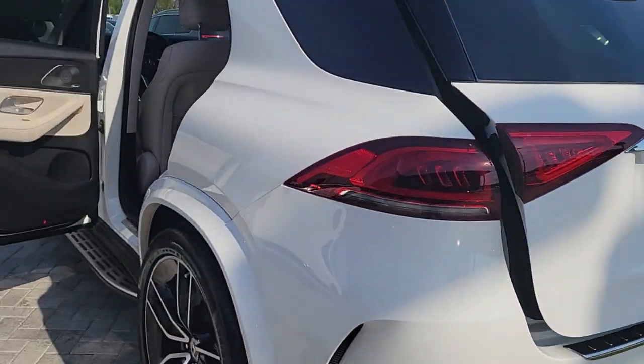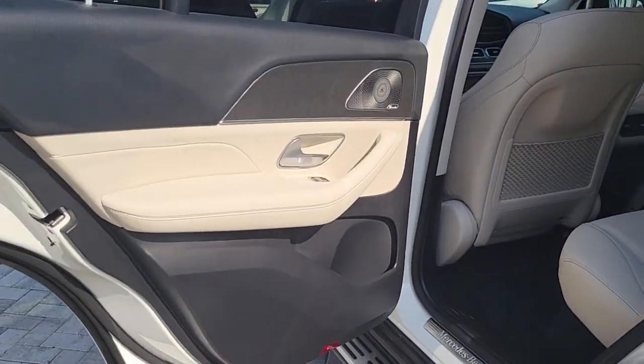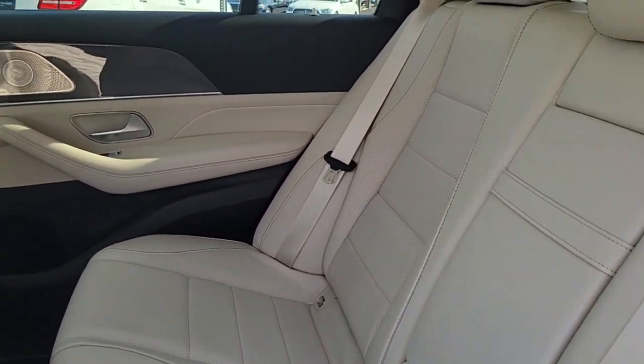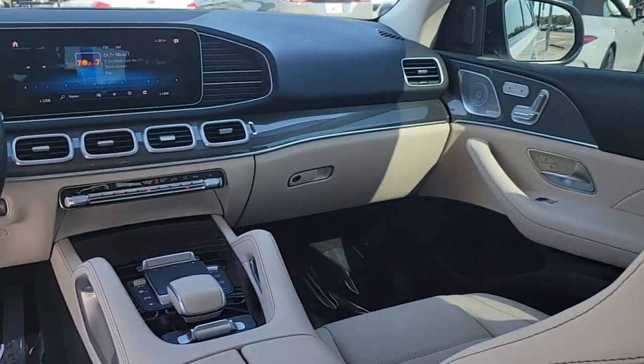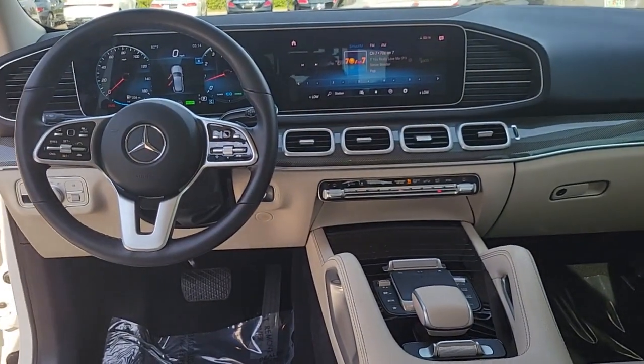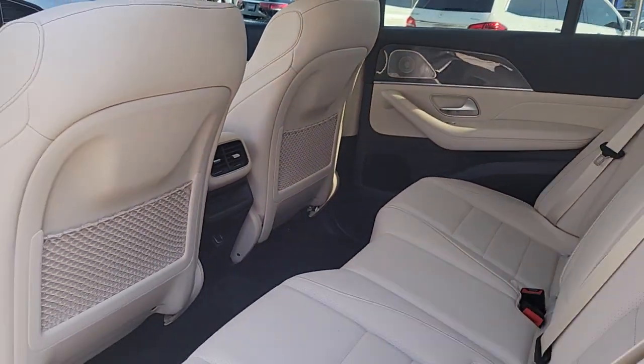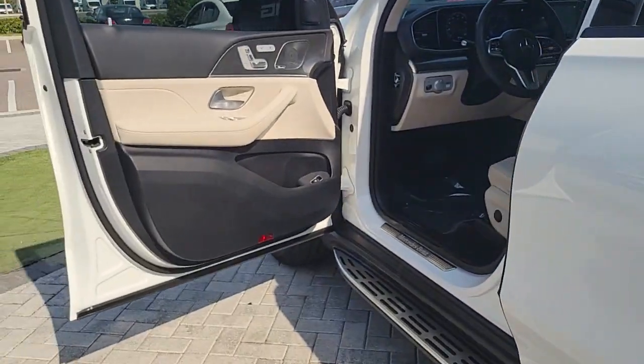The following are some of this vehicle's highlighted options: Apple CarPlay and/or Android Auto, panoramic roof, navigation system, keyless entry, power passenger seat, woodgrain interior trim, heated mirrors, satellite radio, lane-keeping assist, and power liftgate.